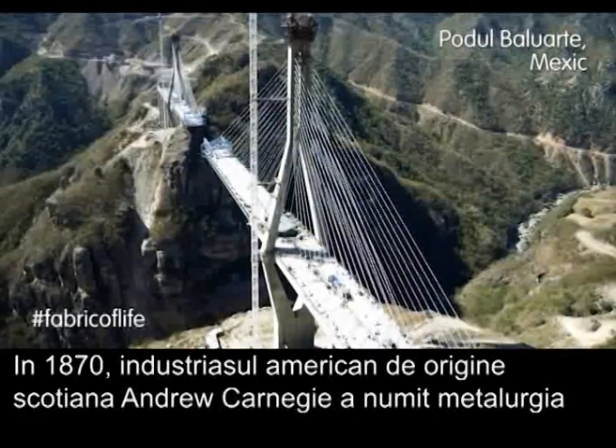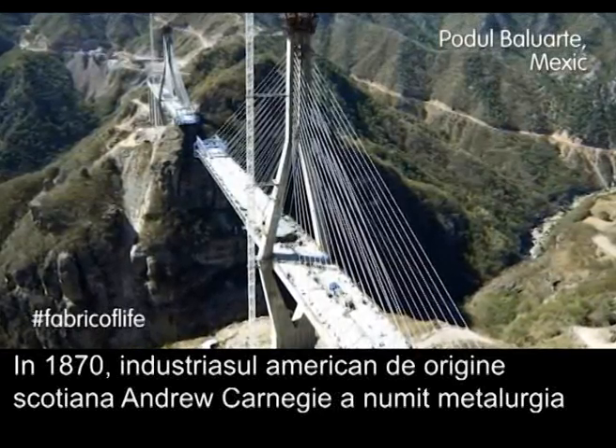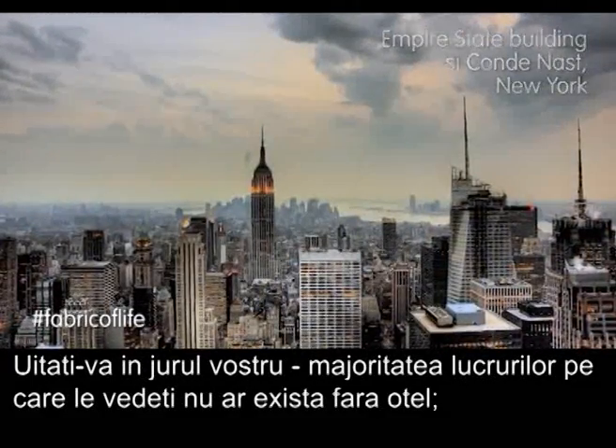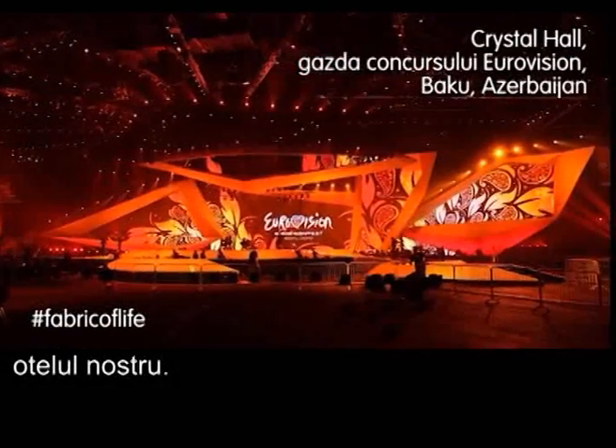In the 1870s, the Scottish-American industrialist Andrew Carnegie called steelmaking the eighth wonder of the world, and we at ArcelorMittal agree. Look around you. Most of what you see would not be possible without steel, our steel.